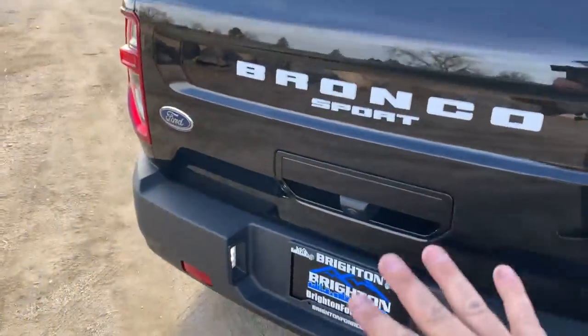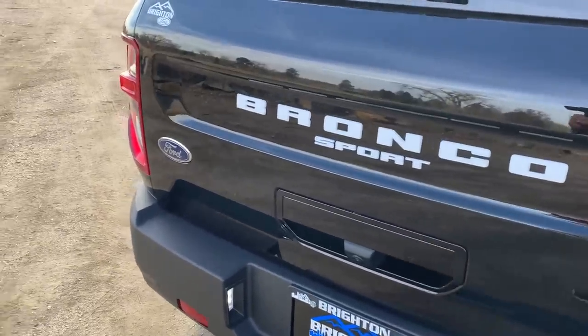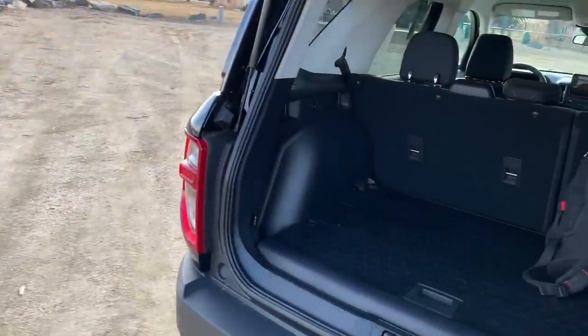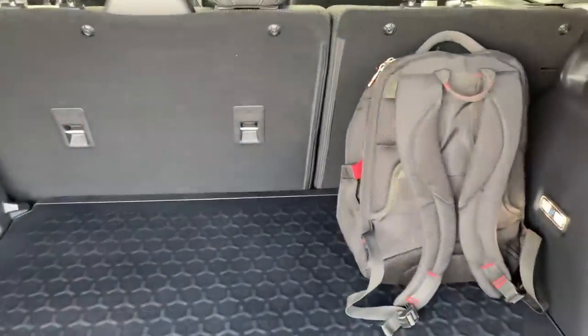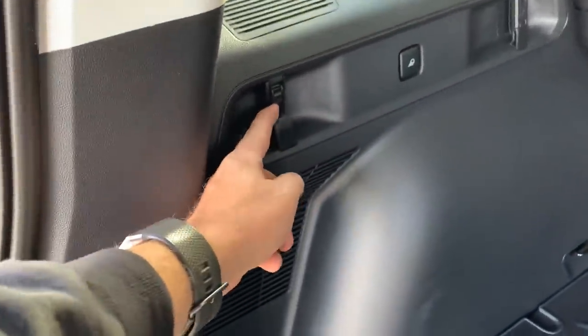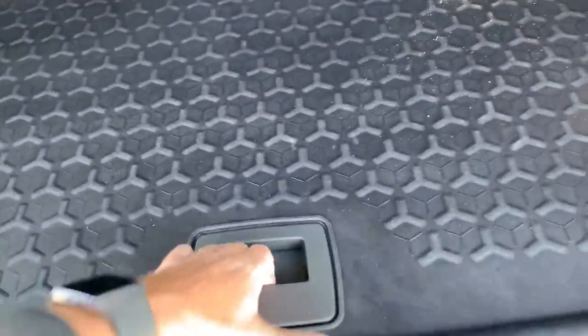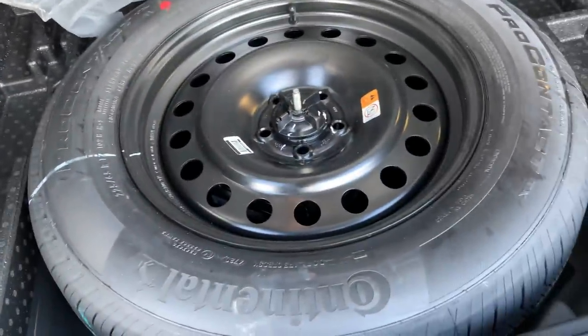Speaking of off the beaten path, let's look at the utility. 'Bronco Sport' is written in white script on the rear. You can push open the rear hatch or use your key to open it. There's a large cargo space with four really cool hooks — two on each side — plus a 12-volt outlet and a little light with a Bronco easter egg. There are little easter eggs throughout, similar to what Jeep does.